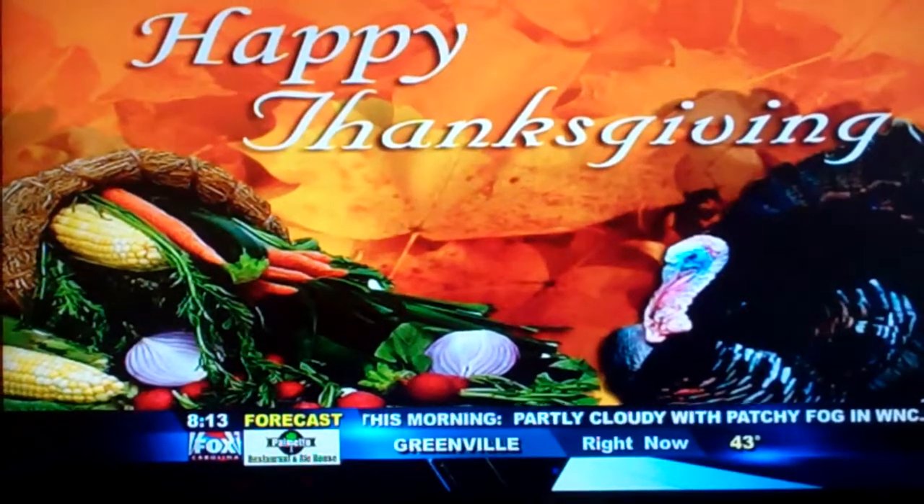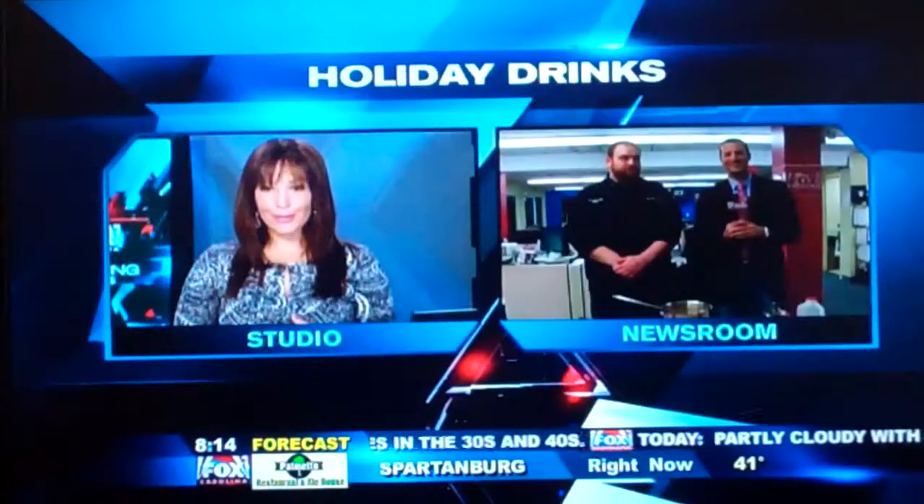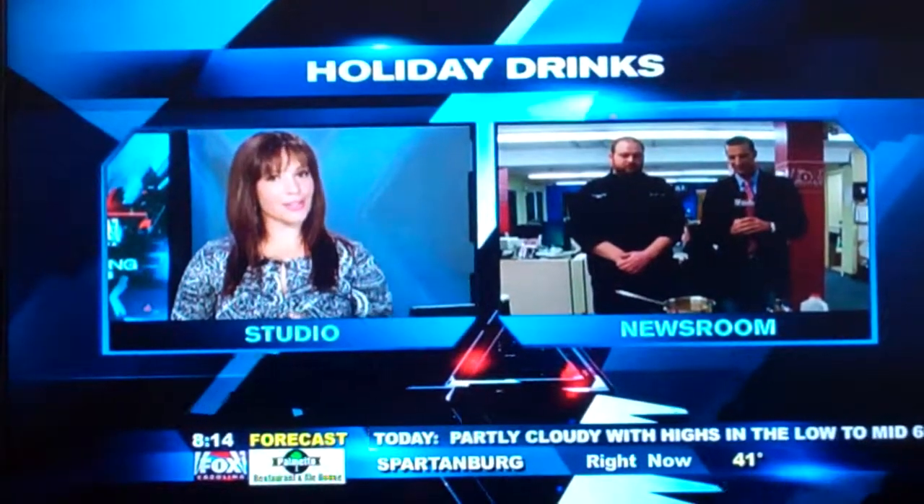Time to talk a little Thanksgiving — and it's not just about the turkey this morning. We want to know what you pair up with the turkey. Maybe some cocktails? Cody Alcorn is out in our newsroom with the chef from the Green Room. I'm excited to hear about this, Cody.